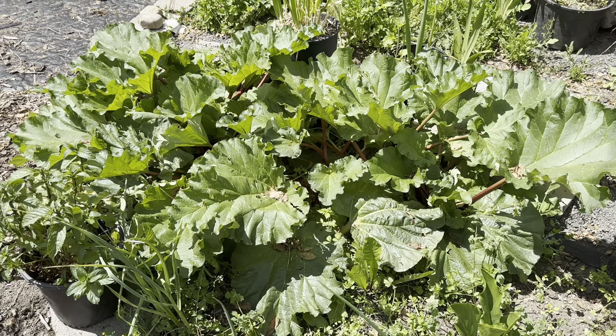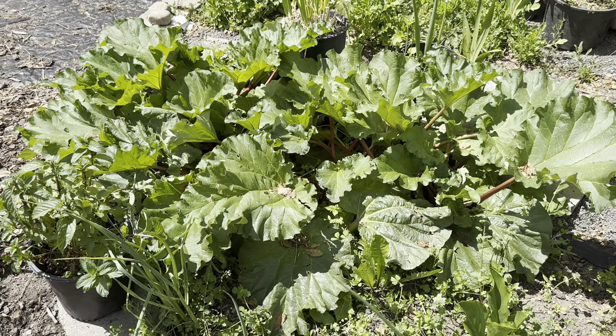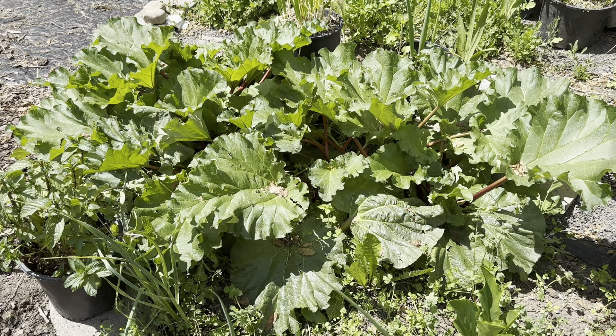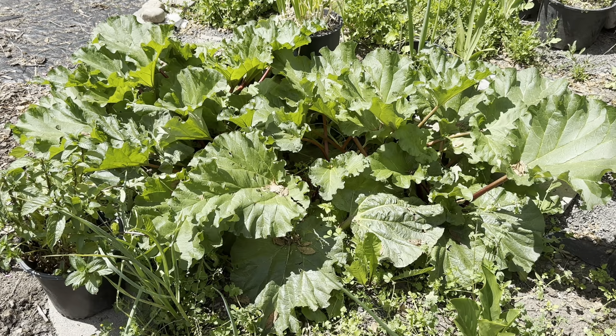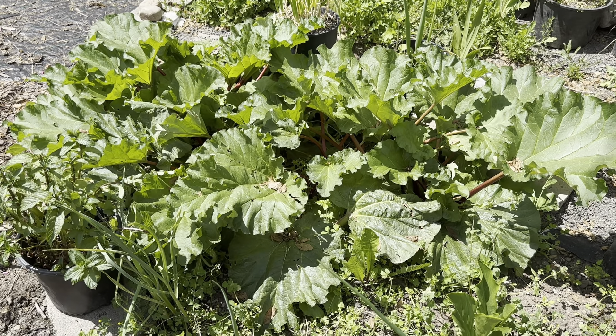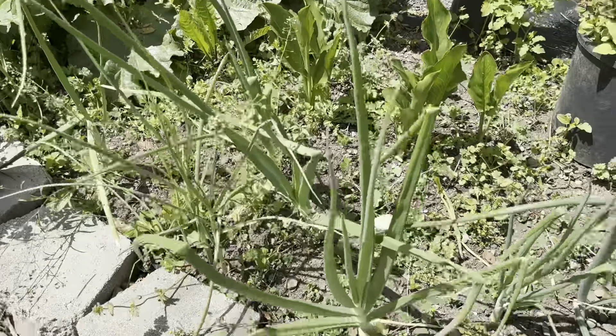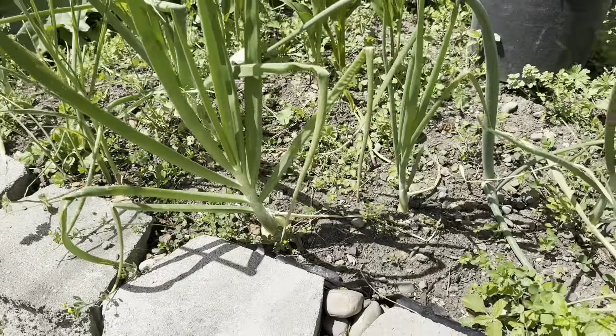The rhubarb is absolutely thriving. I couldn't even count for you the number of scones I've now made with rhubarb in them. And the onions are doing quite well also.